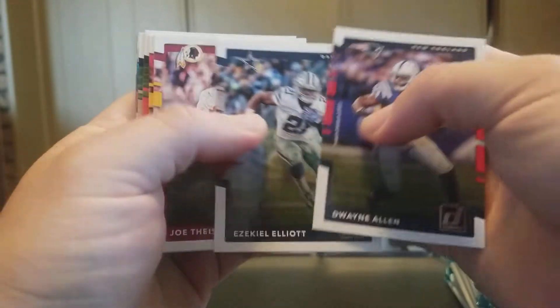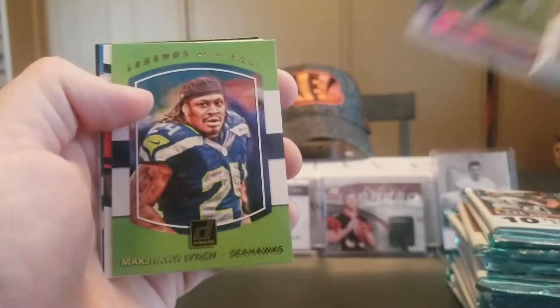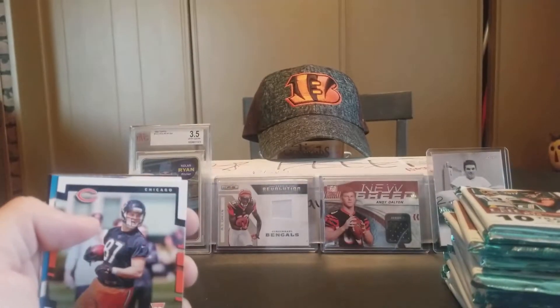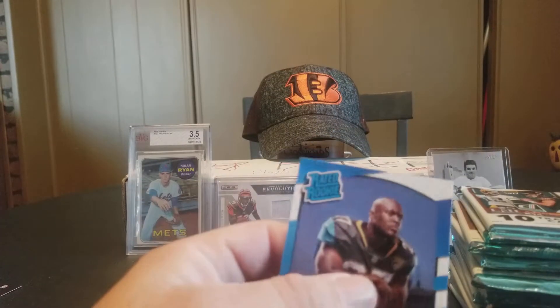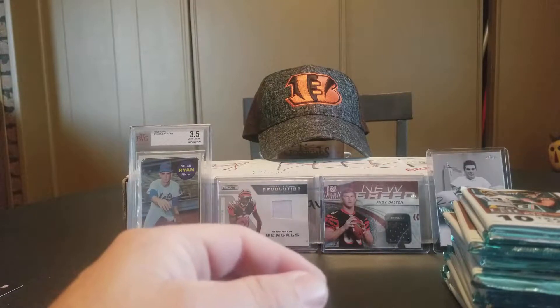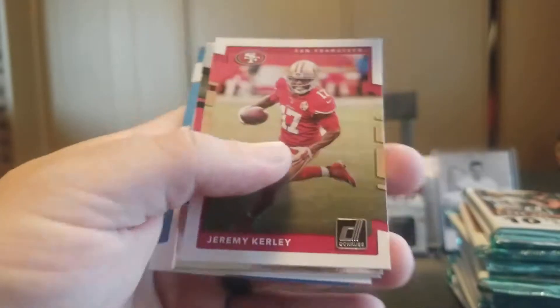Dwayne Allen, Ezekiel Elliott, Joe Theismann, Christian Okoye, Duke Johnson, Marshall Falk, Nathan Peterman — the Rookies, Legends of the Fall. Marshawn Lynch. Adam Shaheen Rookie, Leonard Fournette Rated Rookie. Darren Sproles, Peyton Manning, Terrell Suggs, Mohamed Wilkerson, TJ Yeldon, Jeremy Curley.